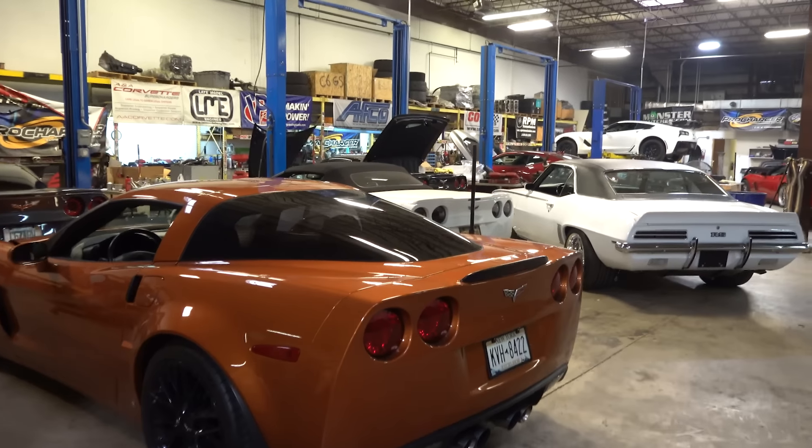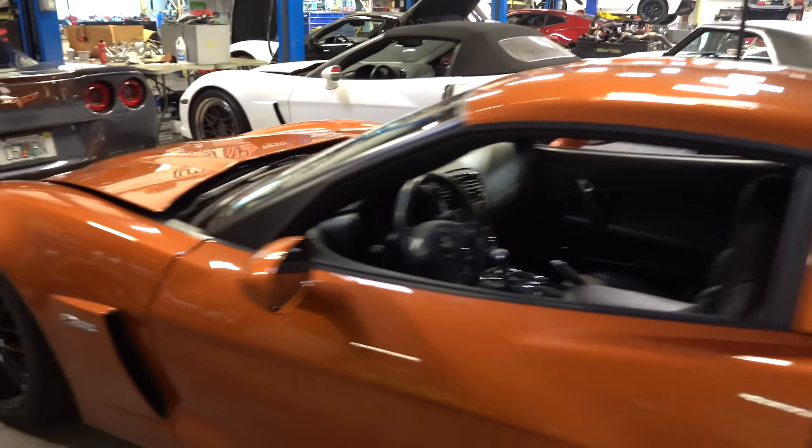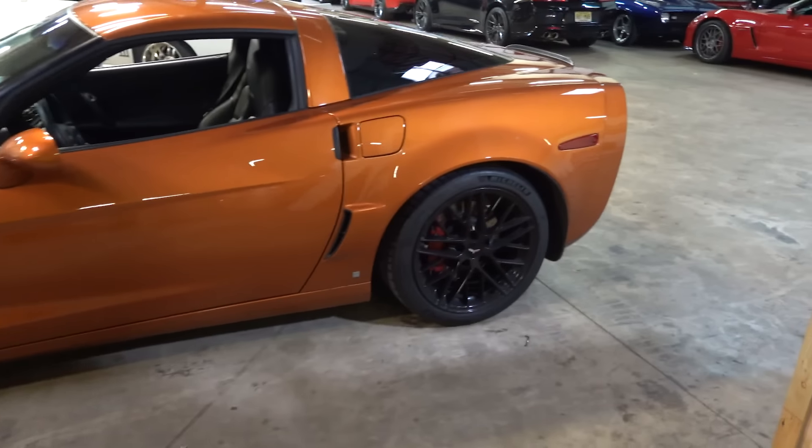Alright guys, next is this really cool Atomic Orange C6Z — one of my personal favorite colors. I think it's getting a full stage 4 package, so that's really cool.